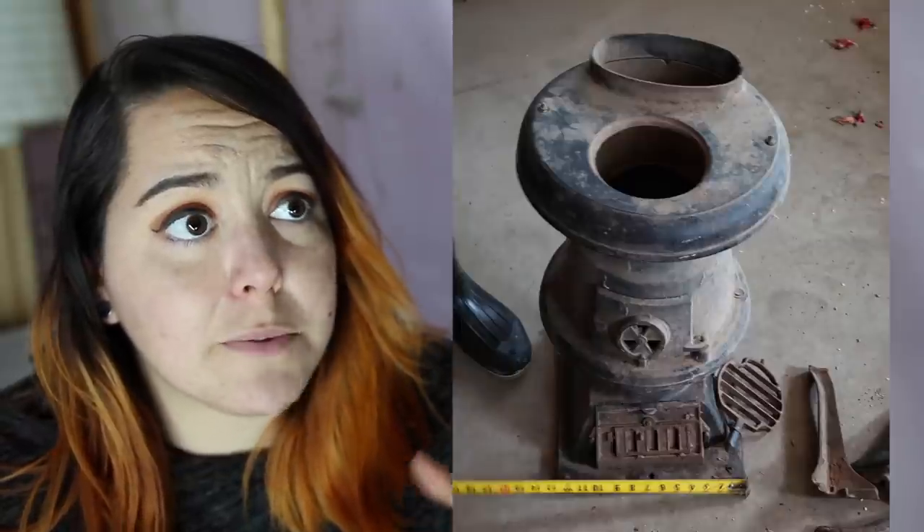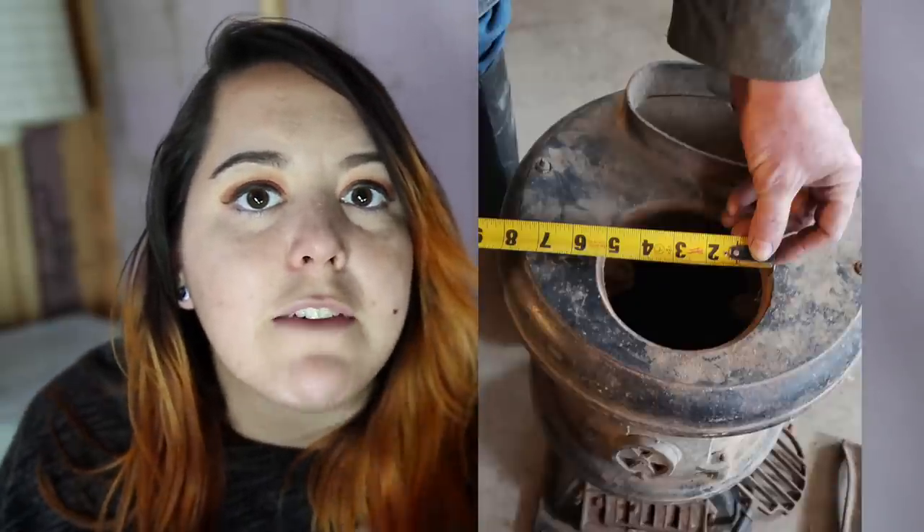On top of being very small, it was also very vertical, which I liked because that's something that's gonna help save space. I also really liked that it had a little cooktop, even though the plate was missing and we were gonna have to make one. I like the idea that if anything happened, or if the power was disconnected for some reason, that I would still be able to heat the house and also cook.